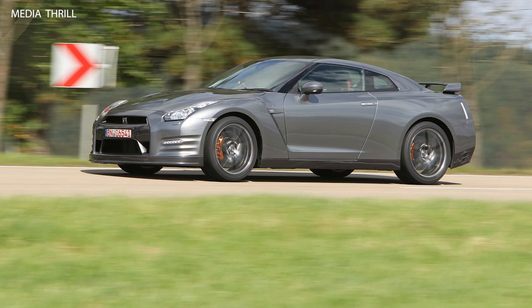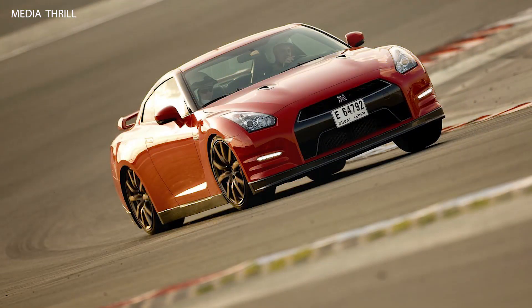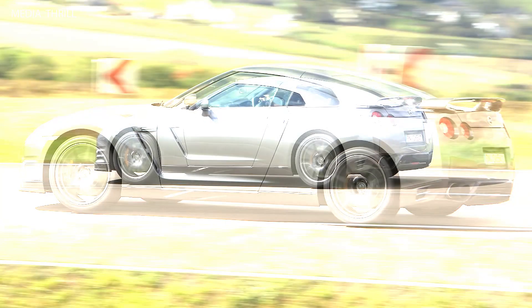Despite its performance-focused nature, the GT-R offers a luxurious interior with premium materials, comfortable seating, and advanced technology features, ensuring a high level of comfort and convenience for occupants.